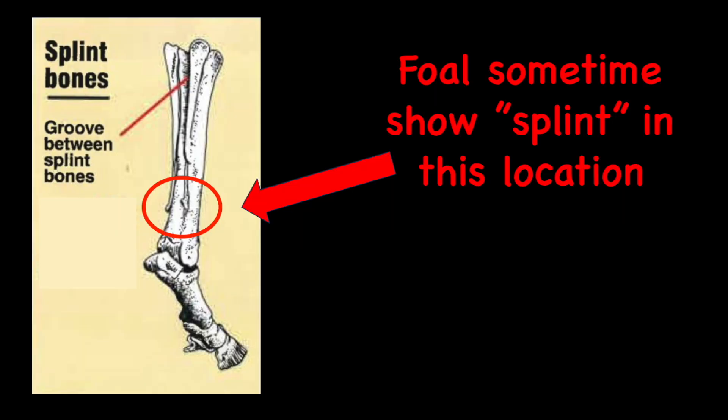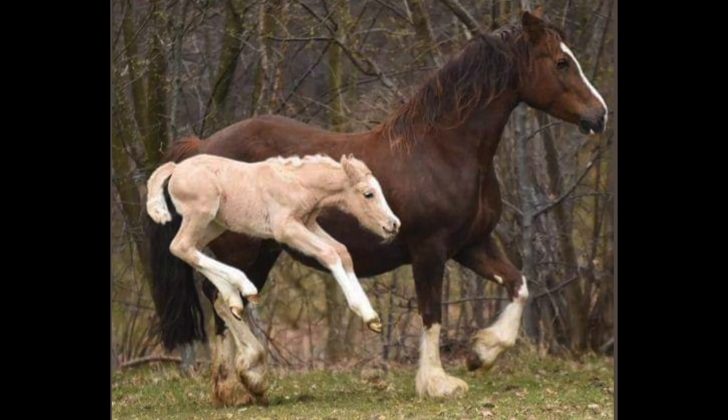Splints — those little bony bumps that come from exercising on hard ground — sometimes foals are born with those. They're not true splints, but bumps on their cannon bone. It's not an issue; they will get remodeled away in a few months. If the foal is not lame and is happily using its new legs just fine, you can put that down to weird but harmless.